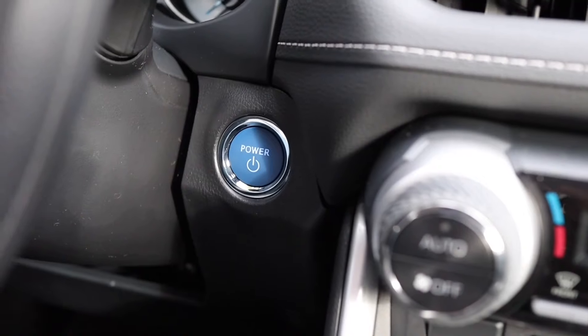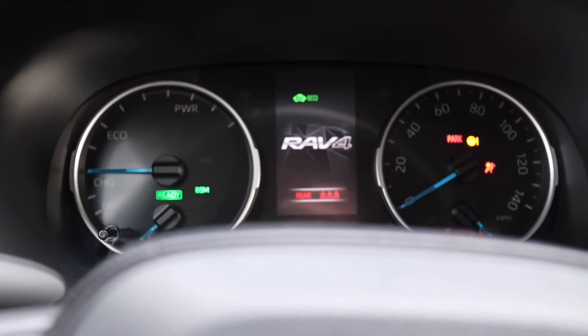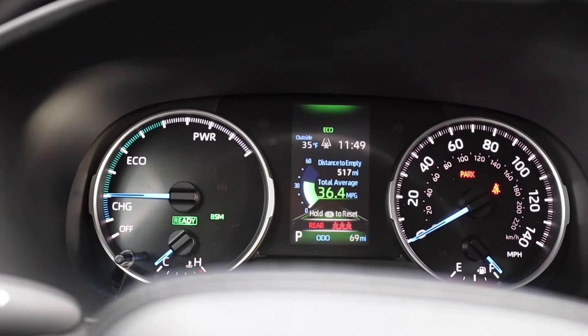When I push the start button, we might or might not hear the gas engine. When I first left the dealership, I pushed start and nothing happened — the car just said it was ready. I put it in drive and started driving in complete silence because it was running on battery. When I merged onto the road, the gas engine kicked on. Let's try it now — pushing the start button. Dead silent... and there's the gas engine.